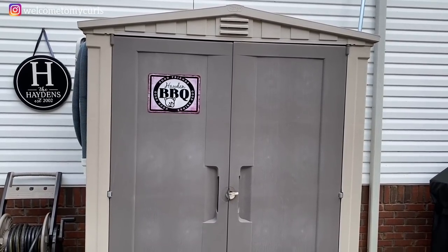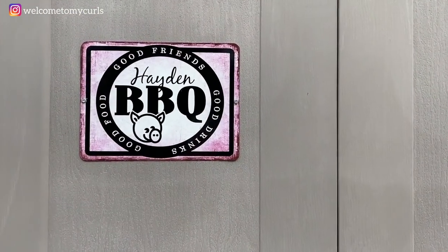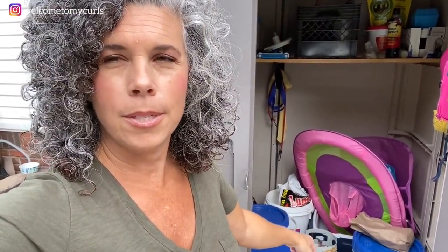We call this the pool house. It sits right here next to all of Randy's grills — you all know his line of grills. It has Randy's little barbecue sign on it. This is our little pool house where we keep all the goodies. Randy takes care of the pool, and this is where he keeps all of the chemicals and the cleaning supplies. This is where we store all of our patio cushions during the winter so they stay safe and dry, and I can get them back out in the springtime.